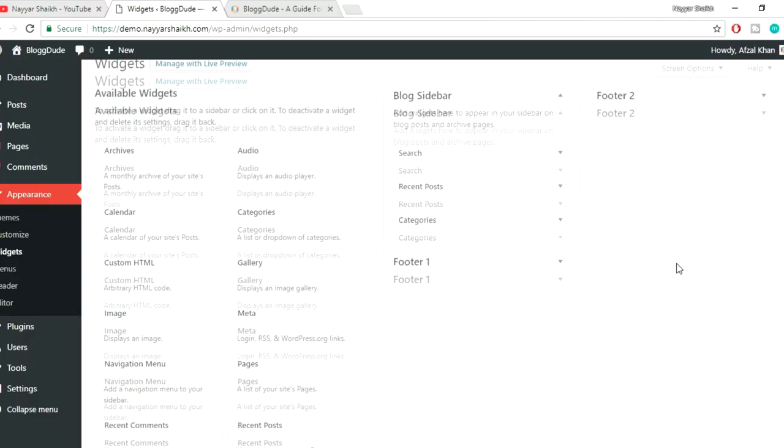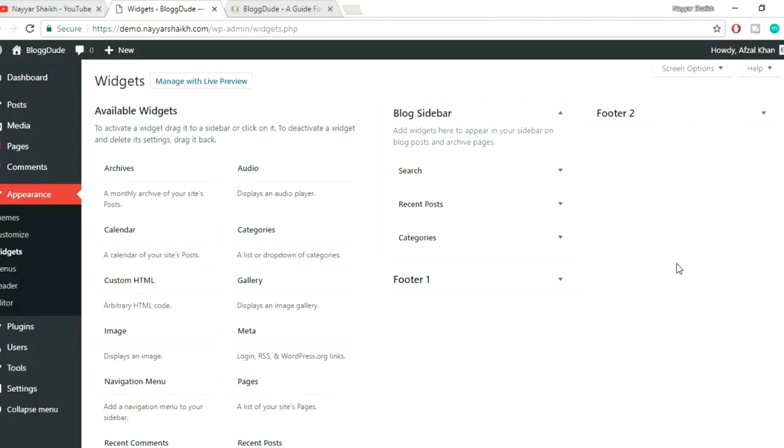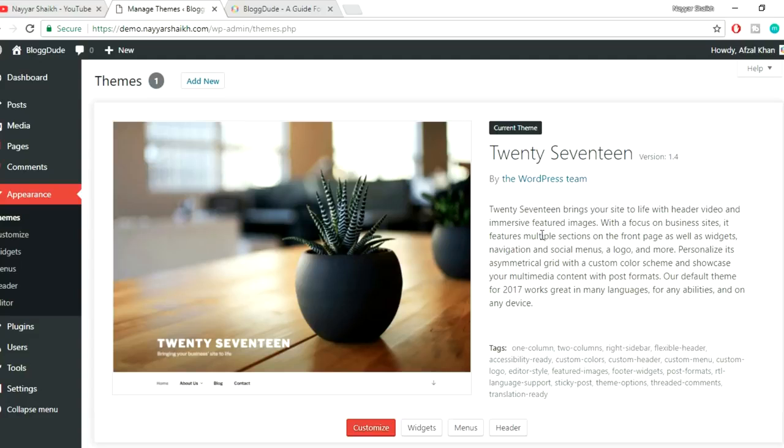Also make sure your plugins and themes are always up to date. Whenever you go to Appearances or Plugins and there is a new update available, it will notify you — just click the Update button and it will update everything. These were some important things that everyone should do after installing WordPress. If you think I missed an important point, put it in the comment section below so others can benefit. Make sure you subscribe to my channel, give a thumbs up to this video — see you soon, thank you for watching!